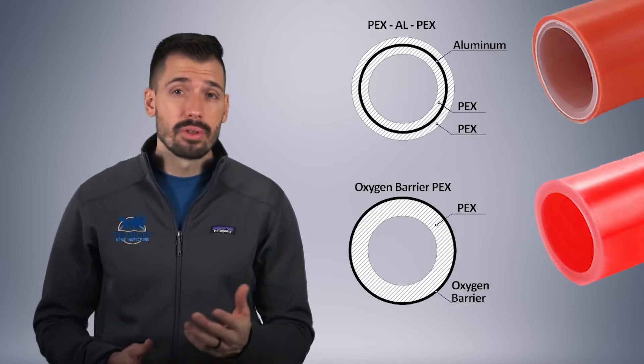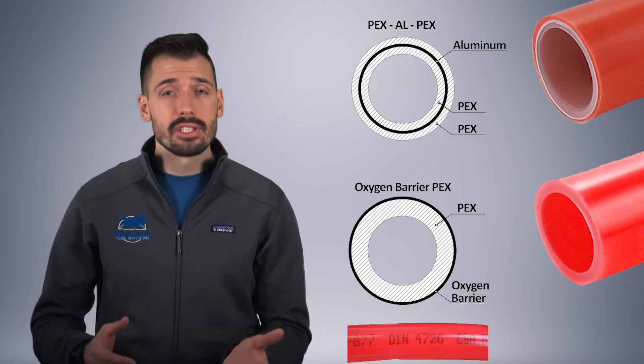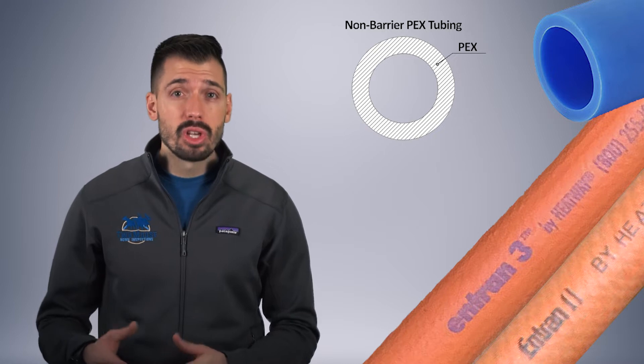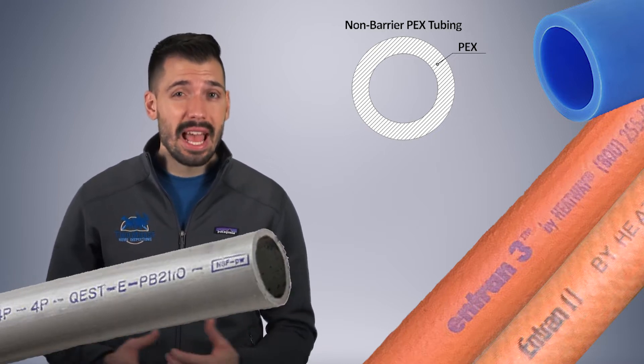Oxygen barrier pipe can be identified by a shiny gloss surface, or the labels DIN4726, or PEX-aluminum-PEX. If the pipe has a matte surface, looks like a rubber hose, or if it's gray in color, then you might have a bad pipe.